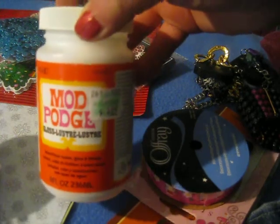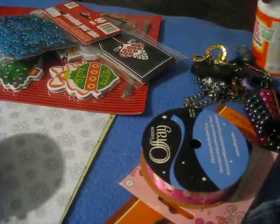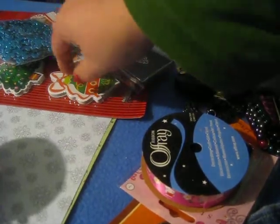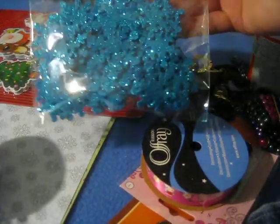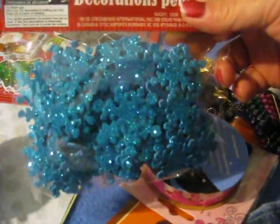I got some more Mod Podge because you cannot go wrong with Mod Podge, can you? I also got these pretty glittery snowflakes from the dollar store. There are 60 of them in there. I love those.